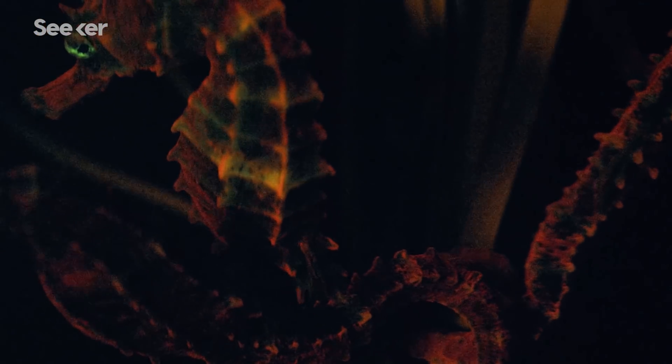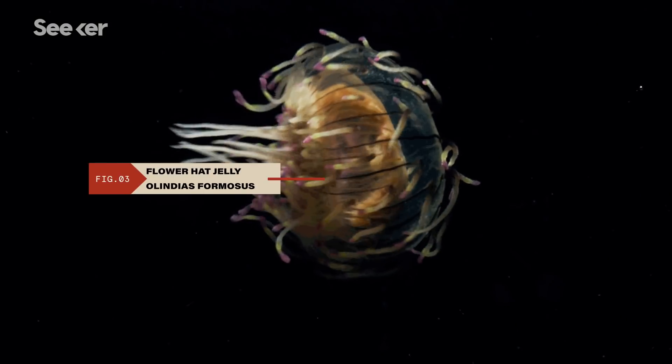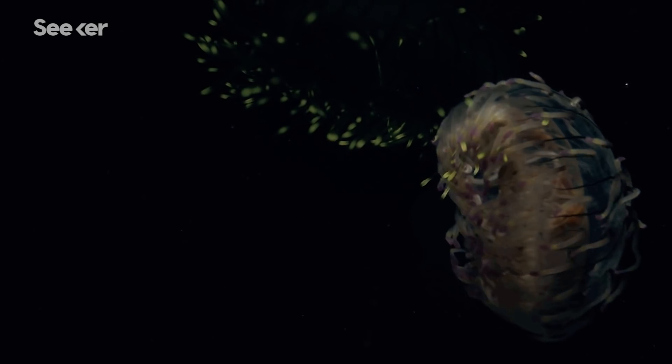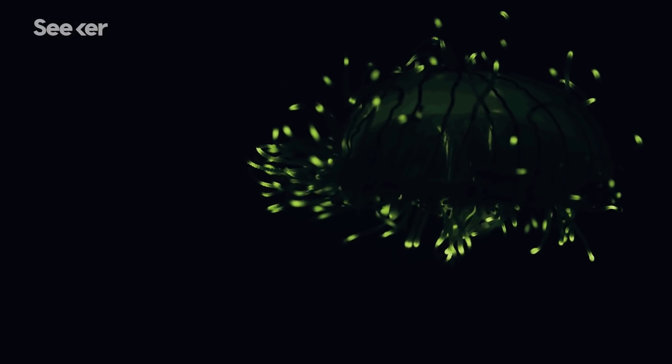Seahorses are the masters of camouflage. It would make sense for them to blend perfectly into the red fluorescence of the seagrass. With the olindias — the flower hat jelly — at the very tips of its tentacles are green fluorescent pieces that act as a lure, helping it feed.